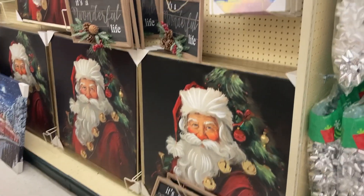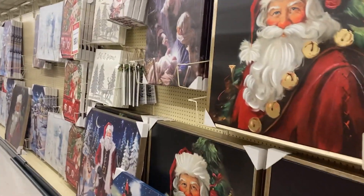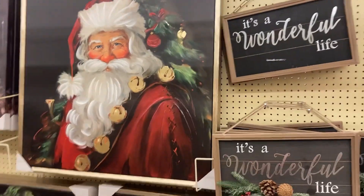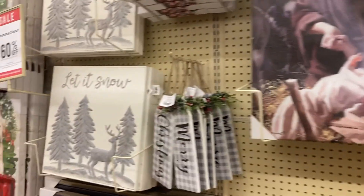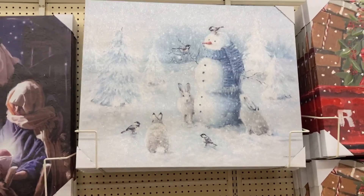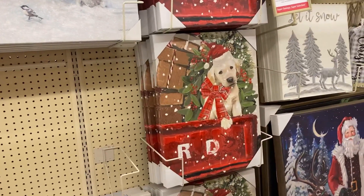We have some more Christmas art down here. These pictures — now that we're a little bit closer — you can see this picture is huge. It says 60% off if you want the Santa Claus or Baby Jesus in the Manger. We got Frosty the Snowman — I would probably put that one up in my hallway. Frosty or the little pup — super cute.